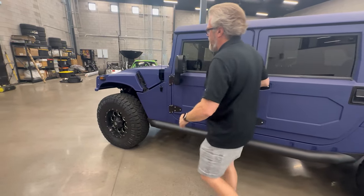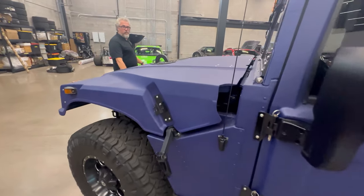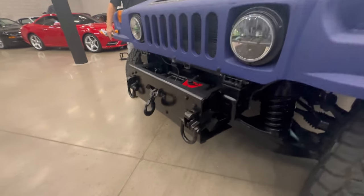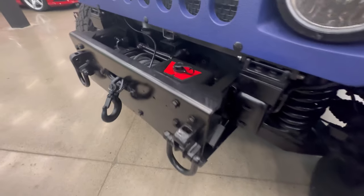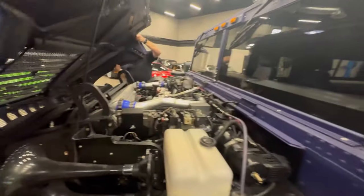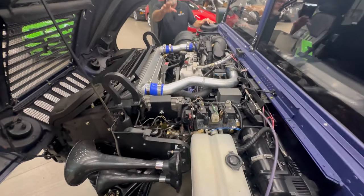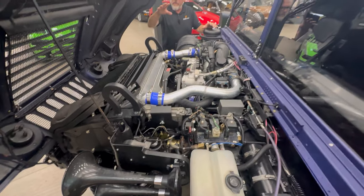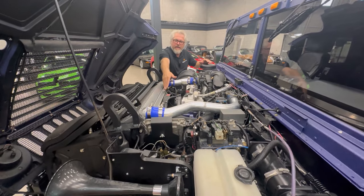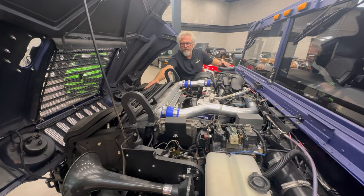Let's open up the front. There's a Warn winch — I think that's a 12,000 or 15,000-pound, probably 15,000-pound on a rig this size. Underneath the hood you can see the Duramax engine; it's all been done right. Dual batteries, big radiator, big intercooler. The AC also blows very cold on this rig — I've tried it out.